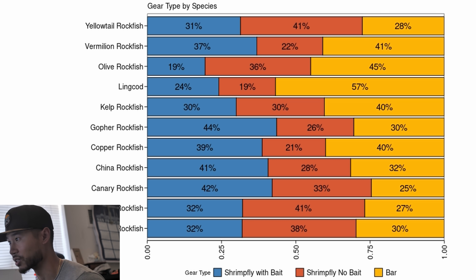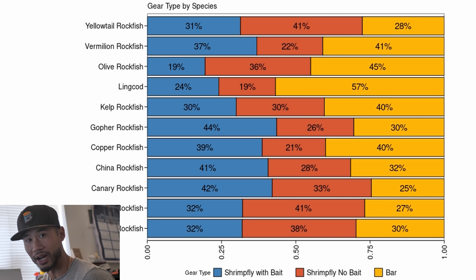What we also see is that lingcod don't prefer shrimp flies — they prefer to bite a jig. Over half the time they're biting a jig. But all this is public data, and you guys should look it up. It's really, really interesting.